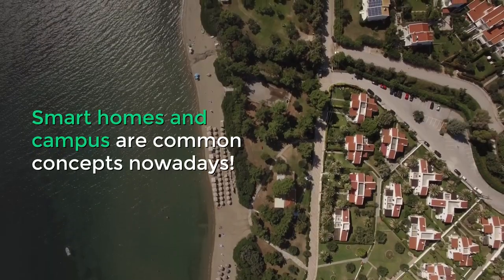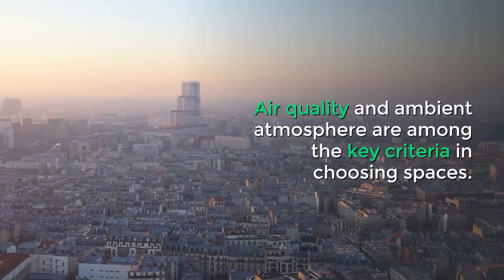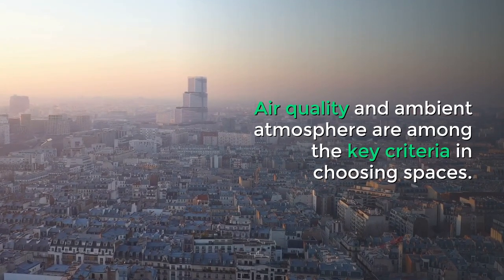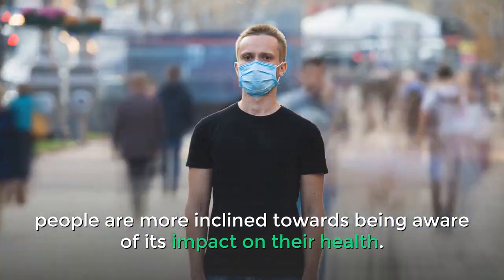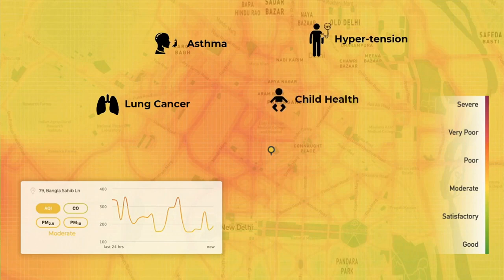Smart homes and campuses are common concepts nowadays. Air quality and ambient atmosphere are among the key criteria in choosing spaces. With increased environmental pollution, people are more inclined towards being aware of its impact on their health. Through hyperlocal environmental data, efficient actions can be taken to mitigate and prevent environmental deterioration in and around campuses.